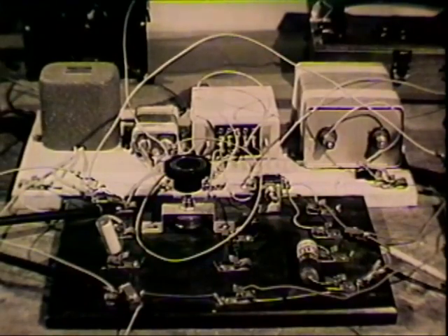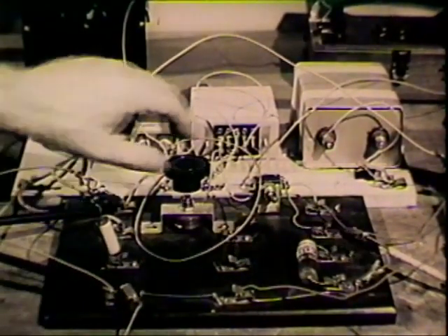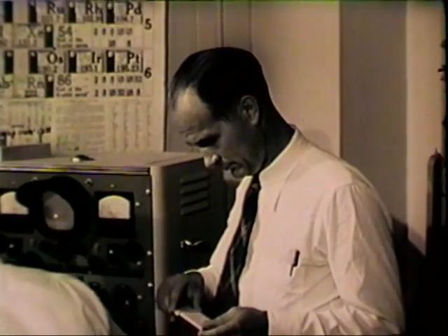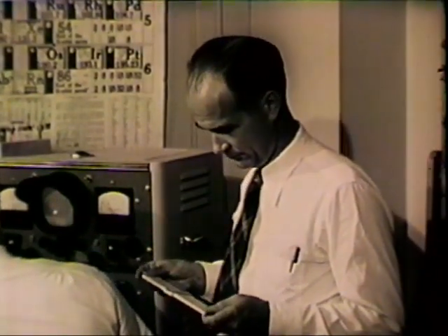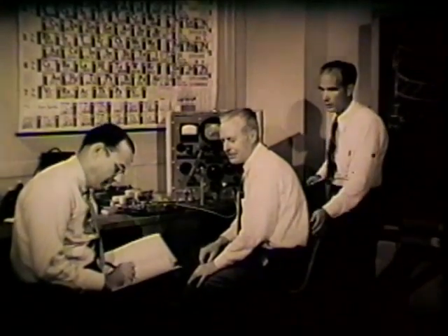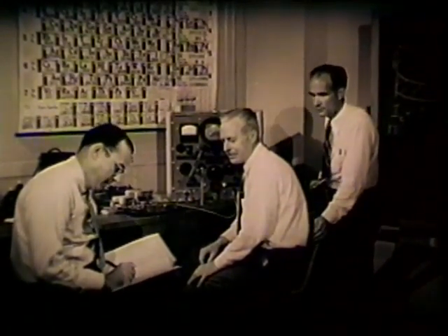Experiments such as these were frequent, involving hours of observation and study by Bell Laboratories scientists. Responsible for the invention are Dr. John Bardeen, Dr. Walter Bratton, and Dr. William Shockley, who directed this Bell Laboratories research program — three physicists of special abilities and experience, each making an essential contribution to the discovery.